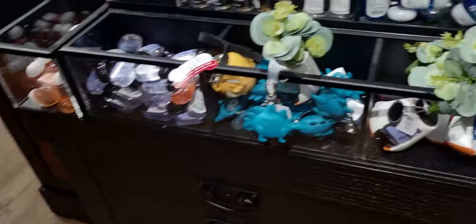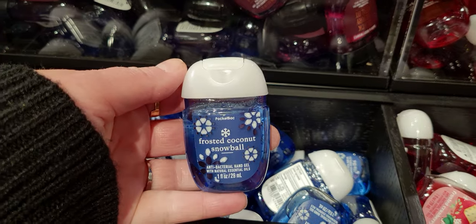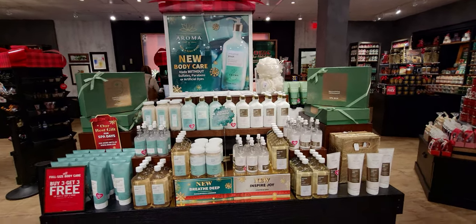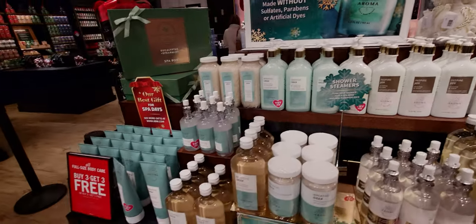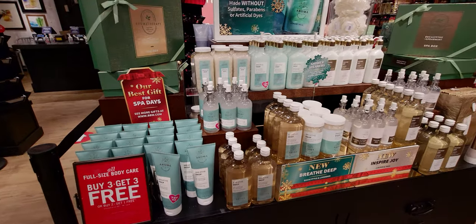They have this shown as a gift set with the plug and wallflower refill together with a little red bow — so fancy and perfect. Over here are pocket bacs, including the Frosted Coconut Snowball. Here's the aromatherapy collection — the new one, Breathe Deep and Inspire Joy — all brand new, looks so pretty on display. Thank you so much for watching! Happy Halloween — I'm wearing my ghosty earrings for you guys. Love you, see you soon, bye!